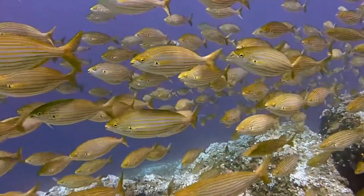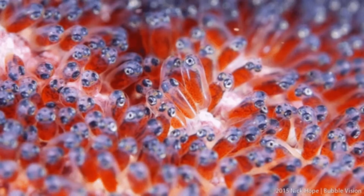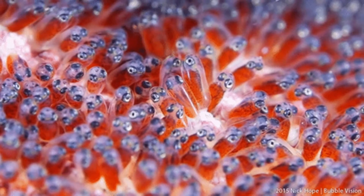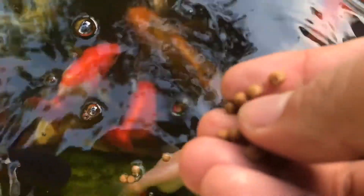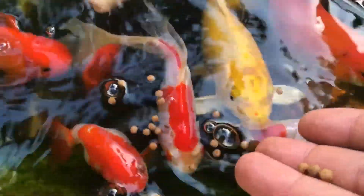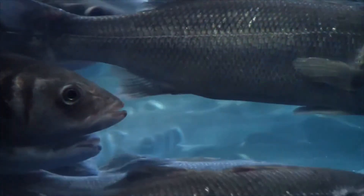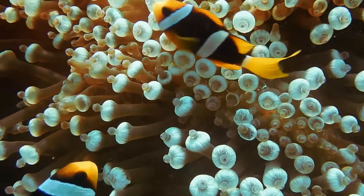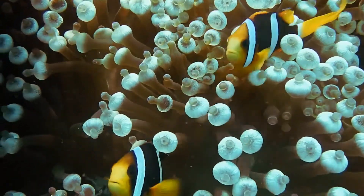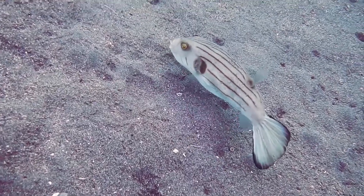Fish have scales on their skin, and their babies hatch from eggs. Fish are also cold-blooded. However, there is something different that fish do that mammals, birds, and reptiles do not. Fish do not breathe air — they get the oxygen their body needs from water.